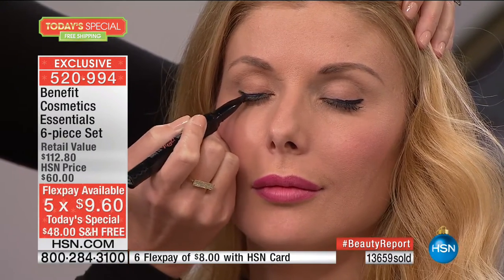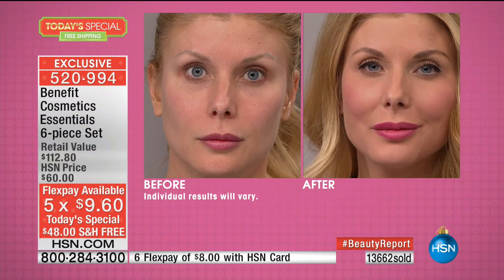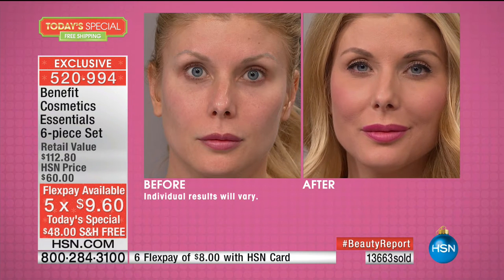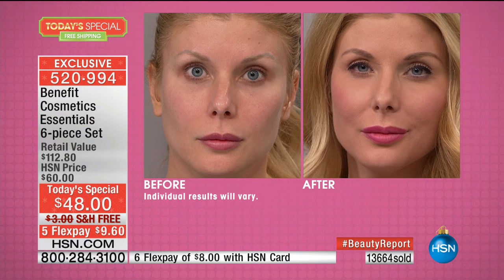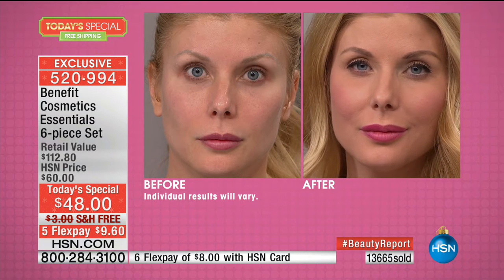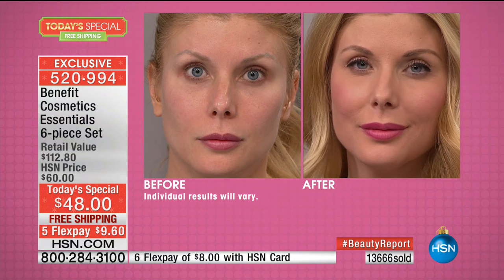This is exclusive — nobody else has it. It's $9.60, guaranteeing this in time for Christmas. Almost 14,000 ordered. You've got one more chance before they sell out. Look at the transformation — it's seconds. Her eyes are beautiful before, but now when you see the after, if you want people to stare at your eyes the way they'll stare at Kristen's, that's in this kit.